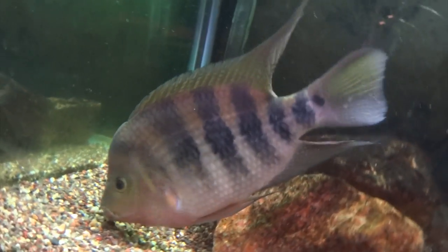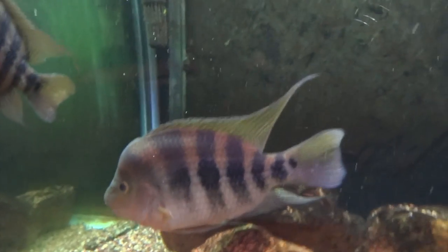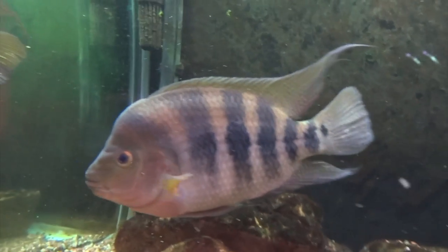This guy has just gone through a huge growth spurt lately. I don't know if you can tell compared to videos from even just a few weeks ago, but I'm really seeing some growth on him.